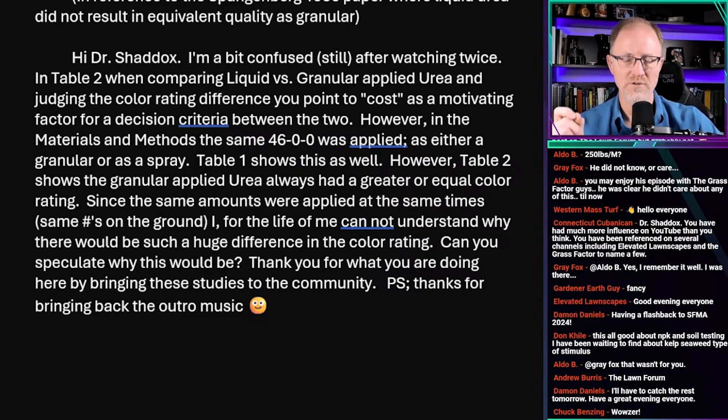Chuck Benzing asks: Hi Dr. Shaddix, I'm a bit confused still after watching twice. In table two, when comparing liquid versus granular applied urea and judging the color rating difference, you point to cost as a motivating factor for decision criteria between the two. However, in the materials and methods, the same 46-0-0 was applied.